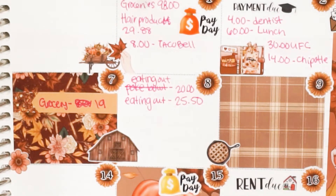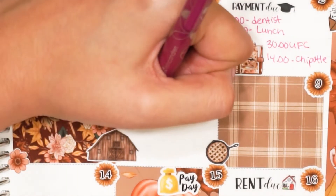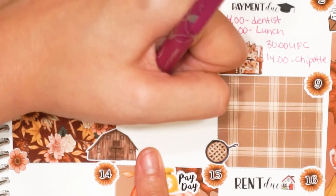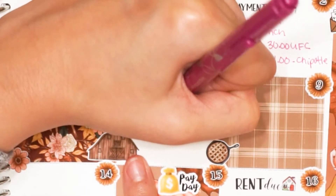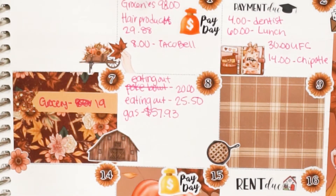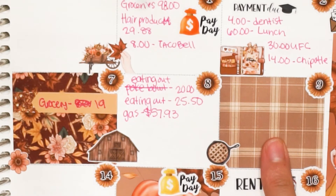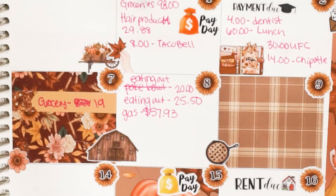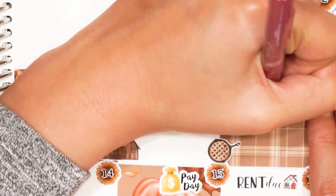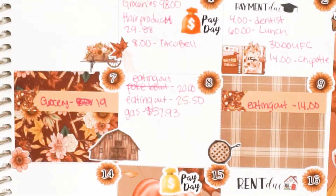I also had to fill up my gas on the 8th. I decided to do a full tank instead of just $40 increments because I was tired of filling up every week. Gas came to $57.93 — welcome to California where we cannot live on $700 a month.